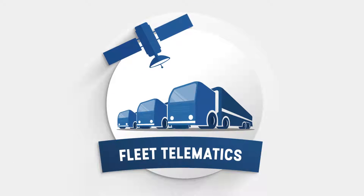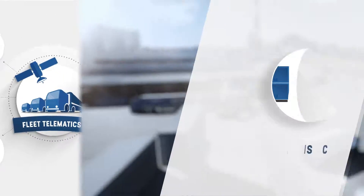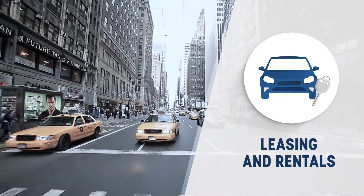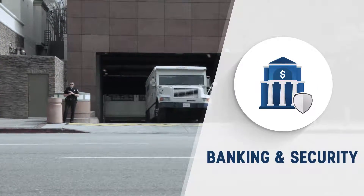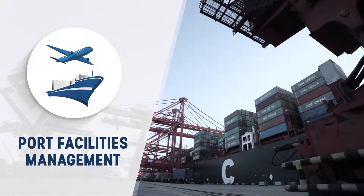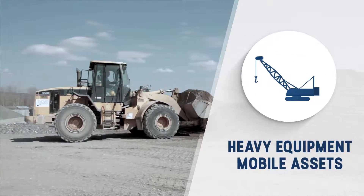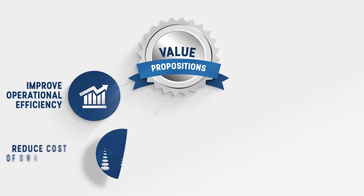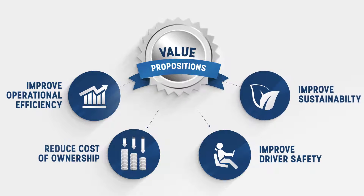CSE Fleet Telematics provides innovative solutions for a wide variety of businesses, from logistics to leasing and rentals, corporate fleets, banking and security, port facilities management, and heavy equipment mobile assets. Our value propositions are to improve operational efficiency, reduce cost of ownership, improve driver safety, and improve sustainability.